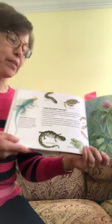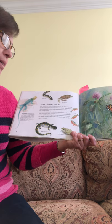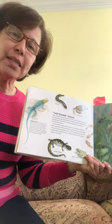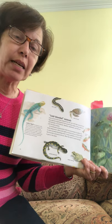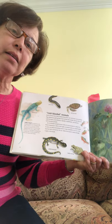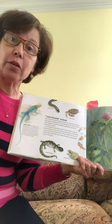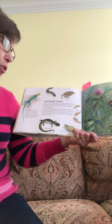Cold-blooded animals: Some animals have body temperatures that vary with their surroundings. What does that mean? Surroundings is what's around you — your environment, where you live. So some animals live in very cold environments like Alaska or the Arctic, and other animals live in very warm environments like the rainforest or the desert. Do these animals produce their own heat? No.